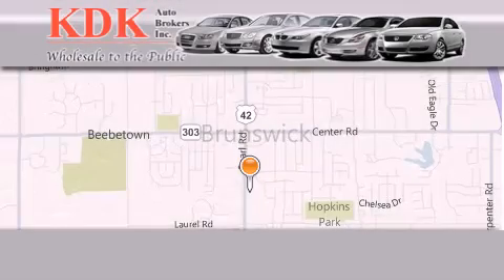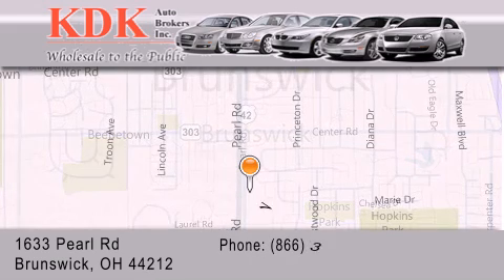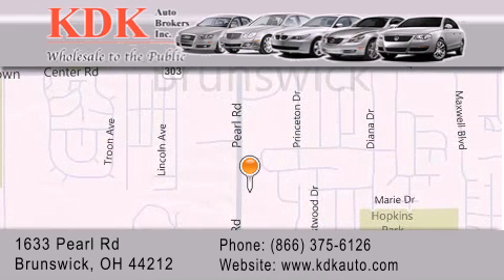Thank you for considering KDK Auto Brokers in Brunswick, Ohio for your next pre-owned vehicle. For additional information, please visit our website, give us a call, or stop by our dealership.